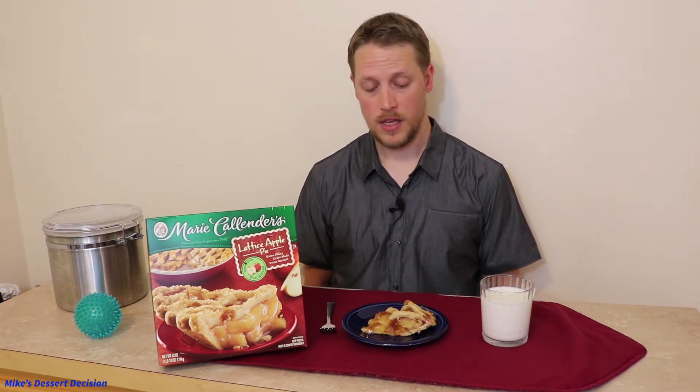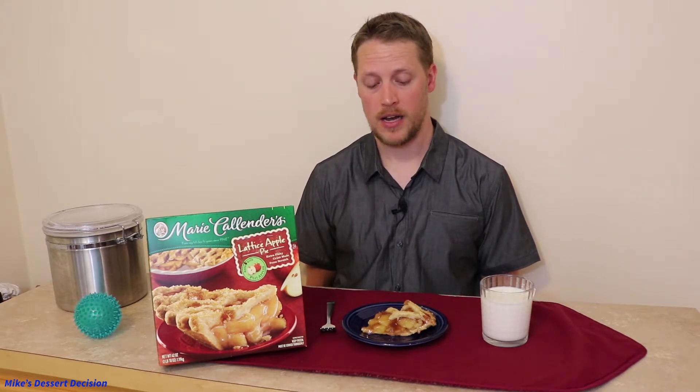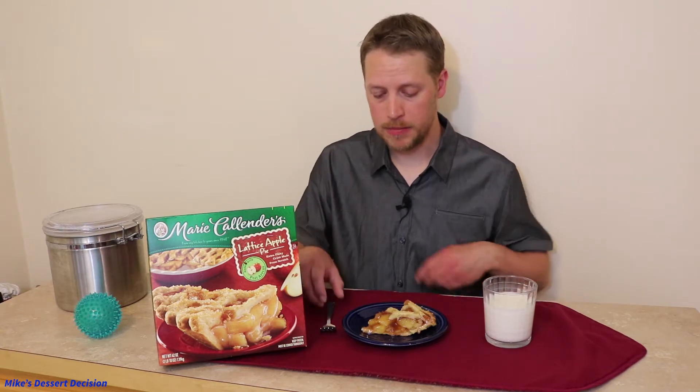Nothing too impressive so far with the Marie Callender's apple pie. The appearance is pretty subpar and the crust didn't really impress me — that weird granulated sugar on top doesn't add to the pie at all. However, now it's time to taste the filling, along with some crust, and see if that can salvage this pie. But first, as usual, a little bit of milk to cleanse the palate.